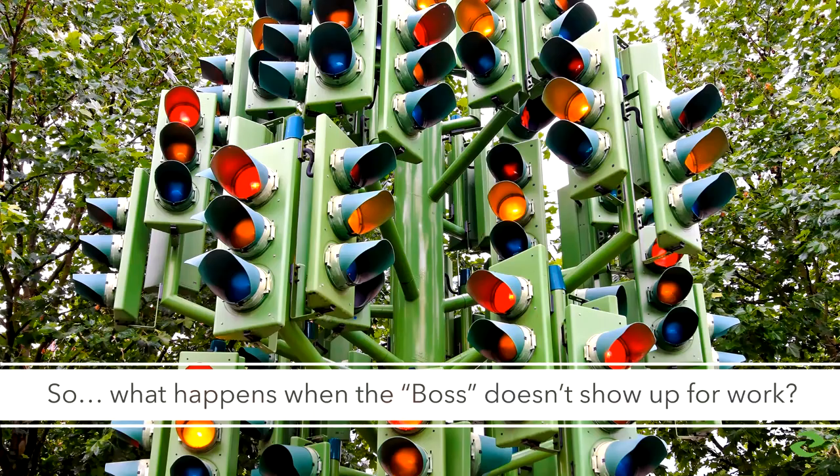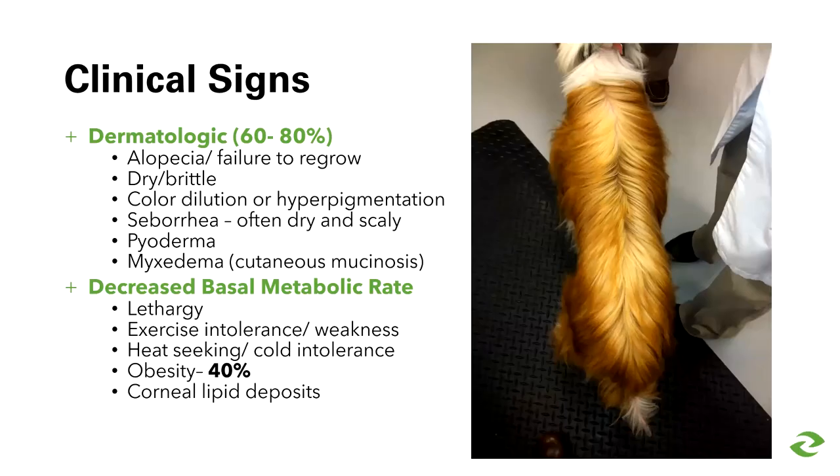We're not going to see that on a physical exam, so let's talk about what we will see. The most common clinical signs of hypothyroidism involve the skin and coat and the metabolic rate. About 60 to 80% of dogs with hypothyroidism will have coat changes such as color change, hair loss, dry or brittle coat, hyperpigmentation, hyperlichenification, seborrhea, pyoderma, and in the most severe cases, myxedema.